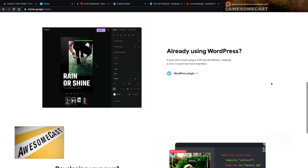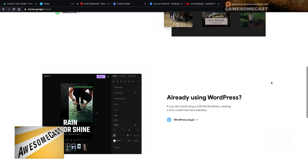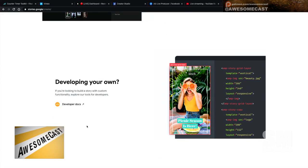There's a plugin for WordPress so you can go right into that. The Awesome Cast Wrestling Ma'am show are still on WordPress and we haven't migrated them yet. And there's other developer docs and things like that, so you can code your story. That's exciting.